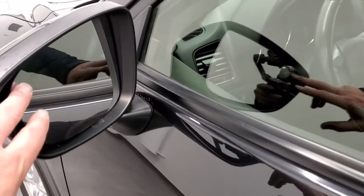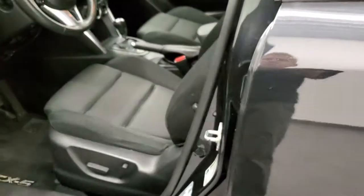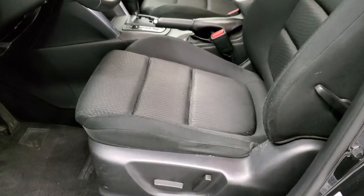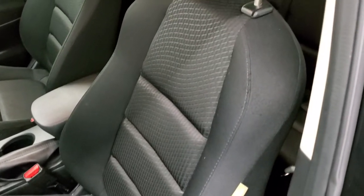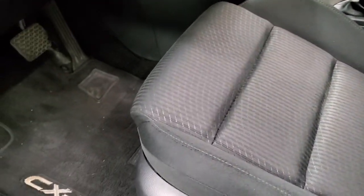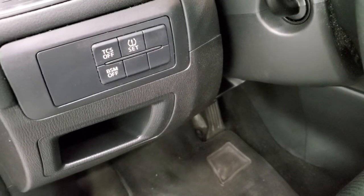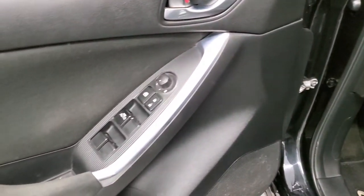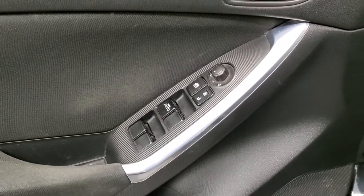You do get blind spot monitoring in the mirrors as well as directional signals. Inside, the Touring package gives you the black cloth interior. There are no rips or tears on the seats. You get factory floor mats throughout, traction control, blind spot monitoring, and tire pressure sensor. Power windows, power locks and power mirrors.